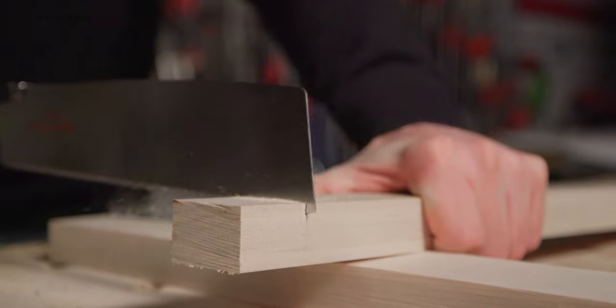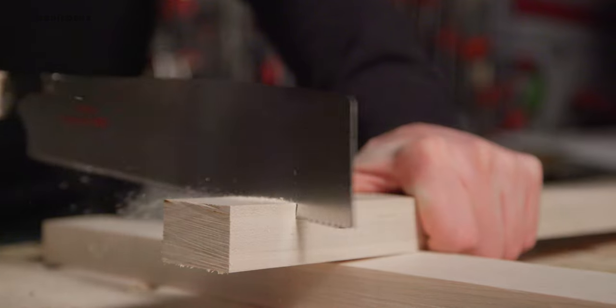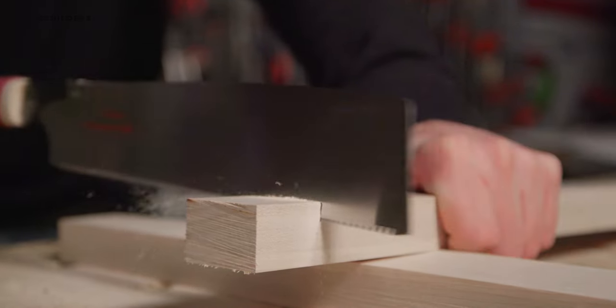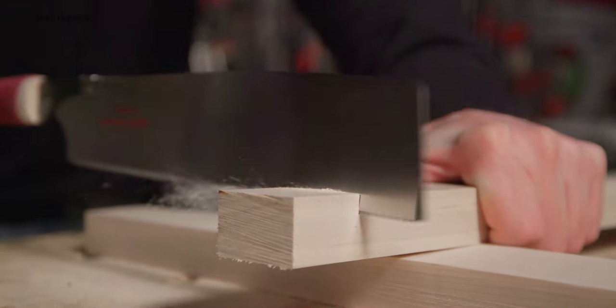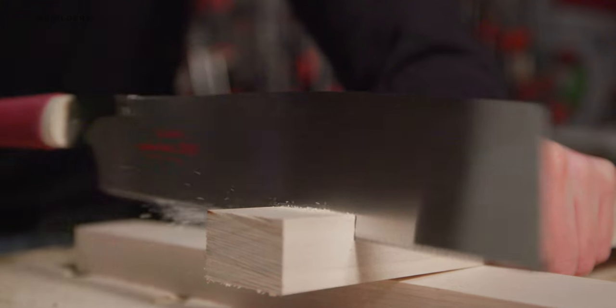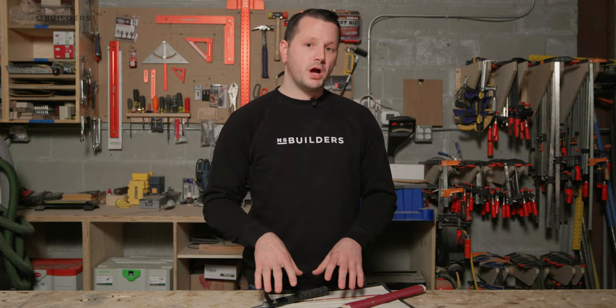These saws are great for all different types of stuff. If you're hand cutting joinery in your shop, a nice Japanese saw is perfect for that. These saws actually cut on the pull stroke, opposed to many traditional hand saws that cut on the push stroke. We use these here in our shop for a lot of flush trimming, cutting areas that maybe a standard saw blade can't get to. We use these in our shop quite a bit.